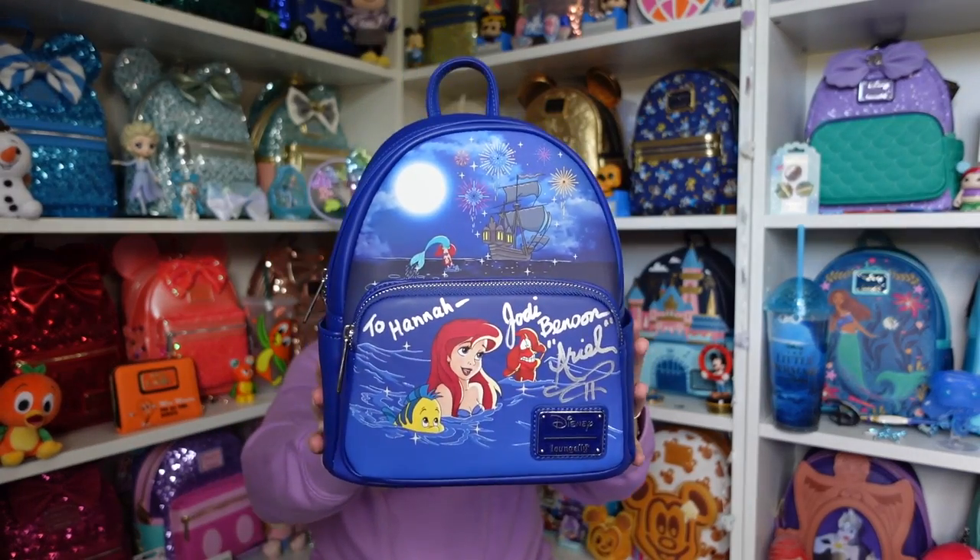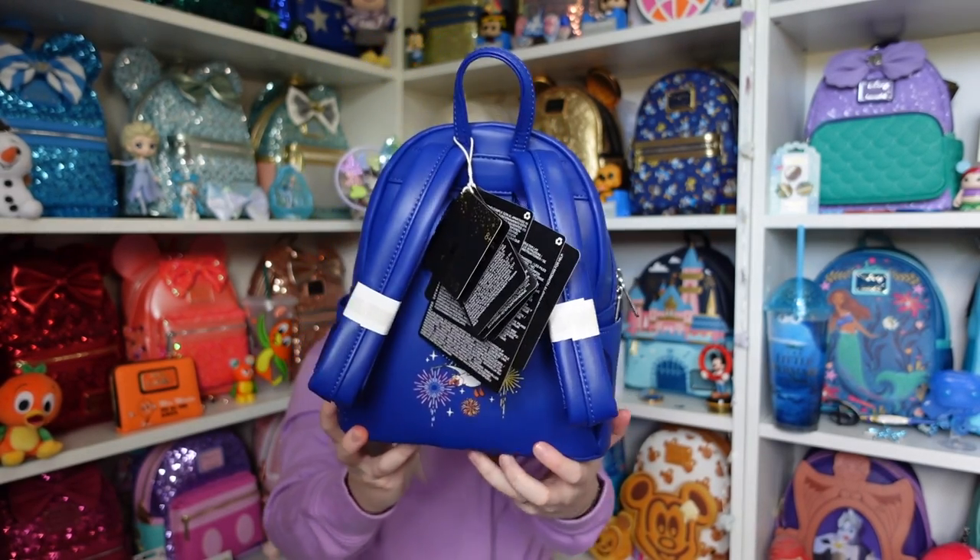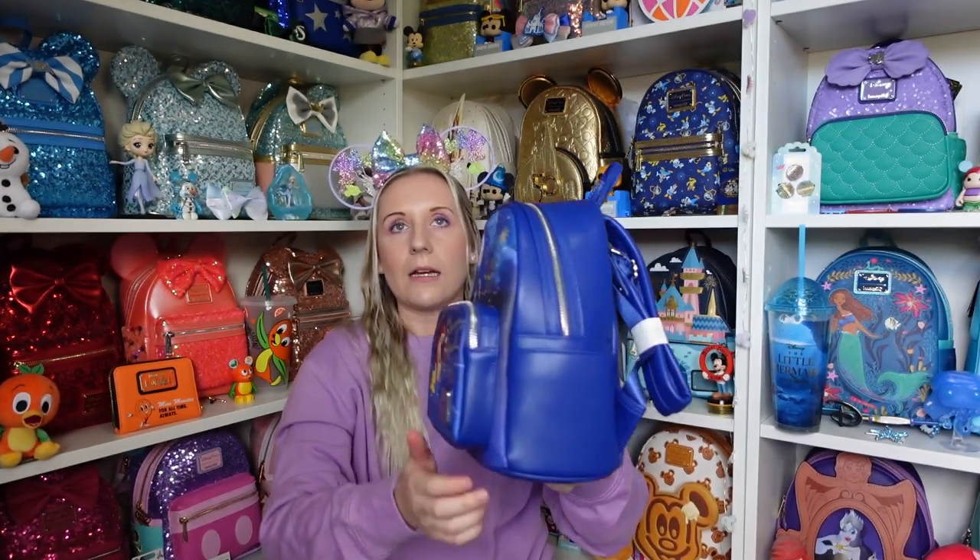This is now my most treasured Loungefly backpack — the one I would be most distraught if anything happened to. I do have a protective box from Truffle Shuffle — would that work? Is it UV protected? I might have to check. I could always pop it in that box but I'm obsessed.